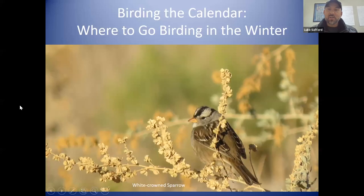Thanks, Kirsten. Appreciate that. We'll start off by showing a picture of a white-crowned sparrow, which is very typical of winter birding in the Tucson Southeast Arizona area. We'll definitely talk about ferruginous hawks and longspurs, and at the end we'll talk about where to go look for sandhill cranes as well.